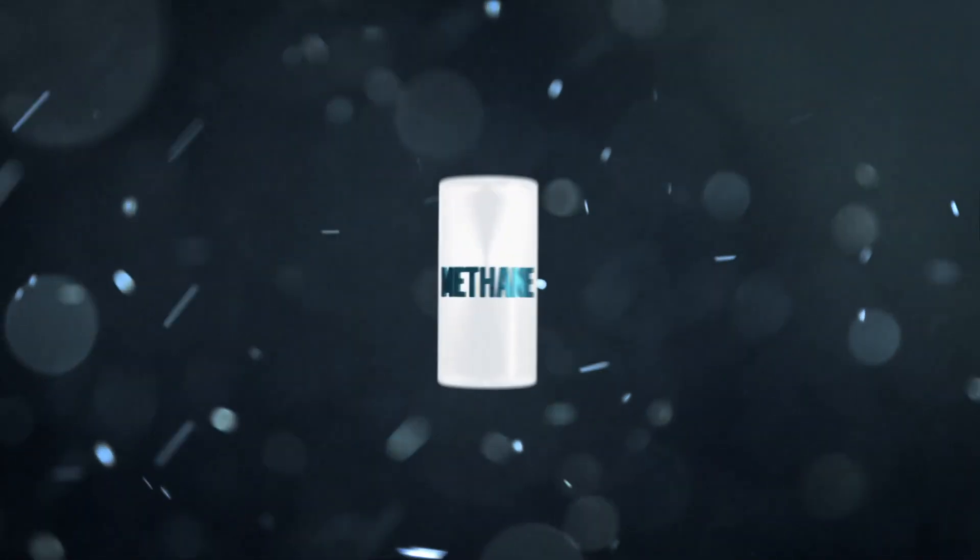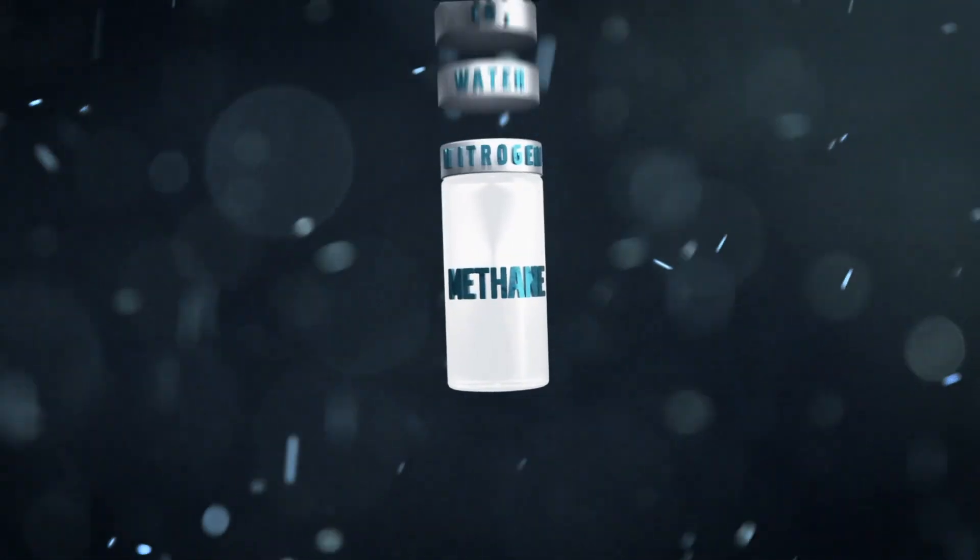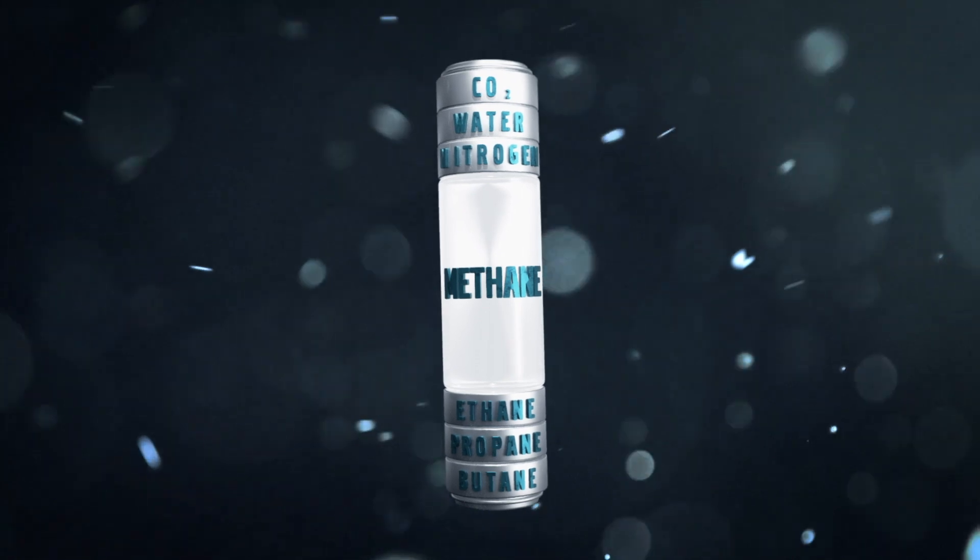Natural gas comprises mainly of methane, but also small amounts of ethane, propane, butane, and non-combustibles.